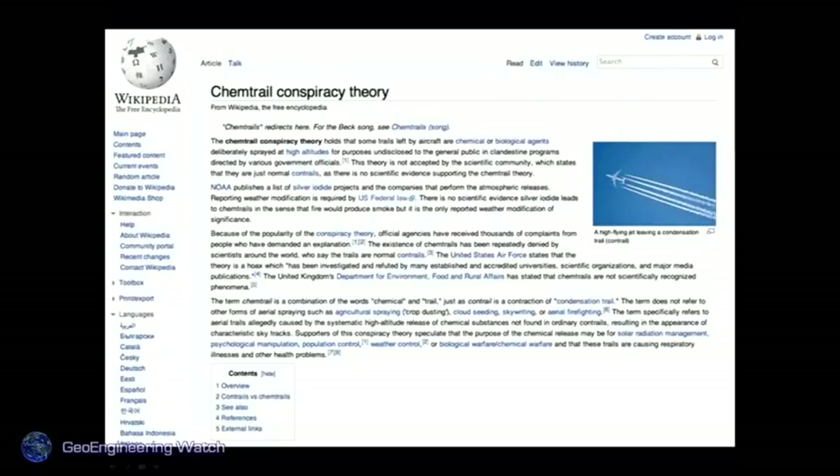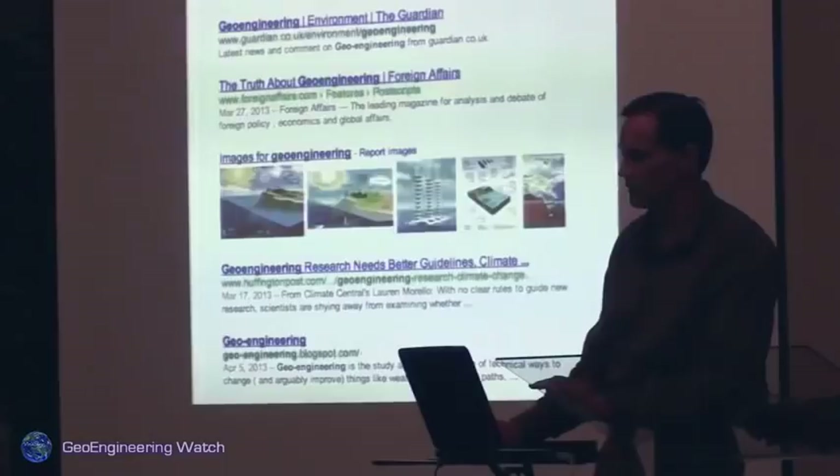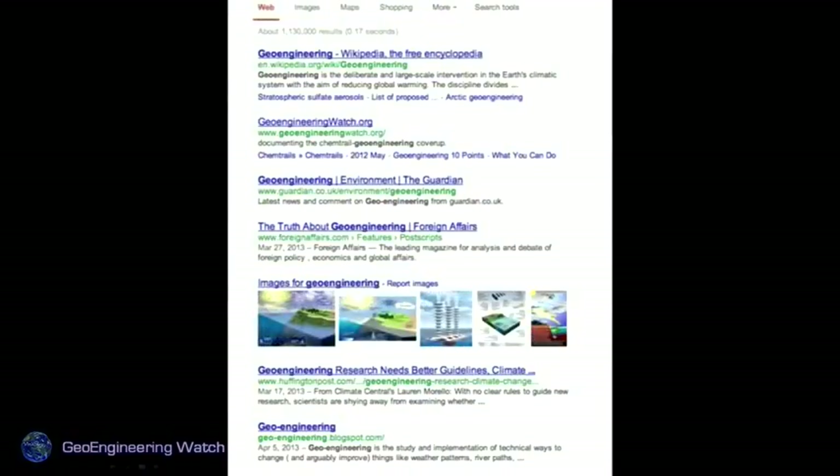Semantics are very important. The terminology you use to convince people this issue is valid matters. If you Google 'chemtrail,' you find 'conspiracy theory' as the first result — a massive Wikipedia definition they guard very carefully. Scientists who have tried to alter that definition to point out it's a layman's term for geoengineering find it changed back within five minutes. If you Google 'geoengineering,' our site is the second item on that page. We're all science, no advertising, no politics. Geoengineering is hard science — semantics matter.